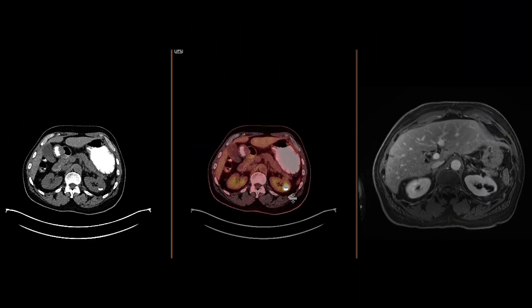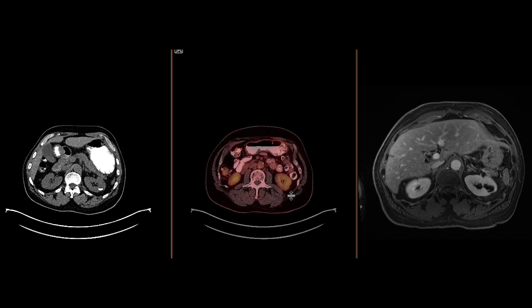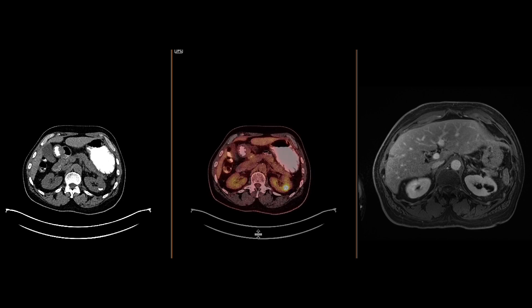This constellation of findings — a cystic mass with layering calcium and radiotracer excretion within it — are all compatible with a benign calyceal diverticulum, which is what this ended up being.